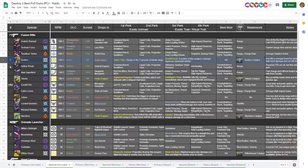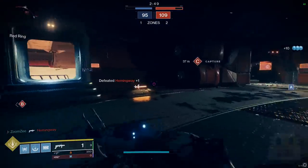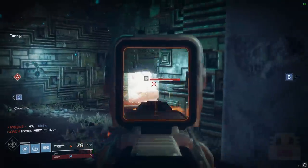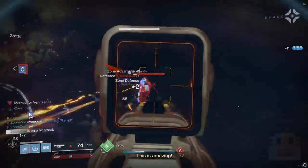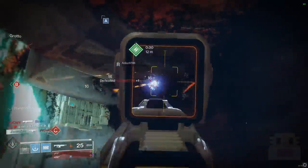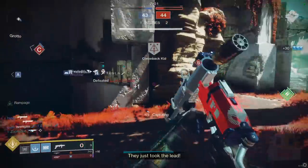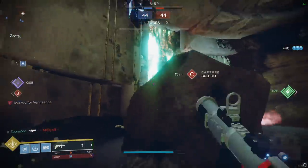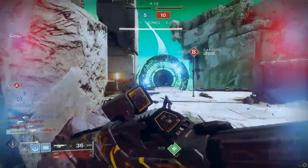Up next, we have the grenade launchers. Pretty much across the board, Mountaintop is the only option worth considering. Wither Horde came out this season and some people like using it, but it's too easy to jump out of and predict. Mountaintop excels for three main reasons: first, it comes with spike grenades, meaning it can one-shot to the body any Guardian. Second, it fires a perfectly straight, incredibly fast high-velocity micro-missile, allowing insane ranges and fast explosions. Third, it explodes on impact with hard surfaces, which is exactly where you want it to explode. The other options require holding the trigger to airburst them in midair, which is really inconsistent and annoying.